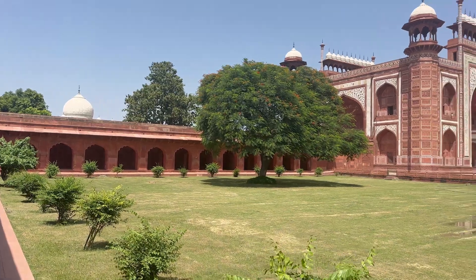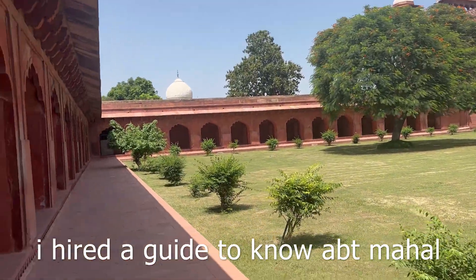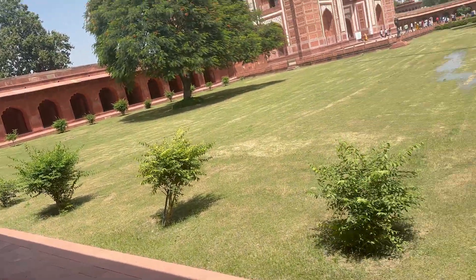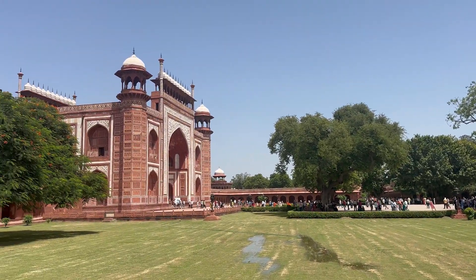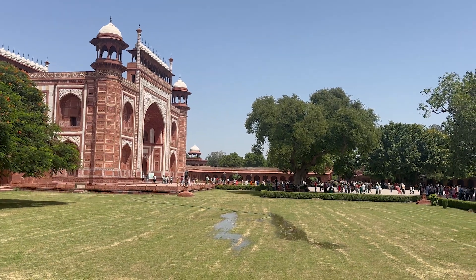Hey guys, this is Vayaske, welcome back to my channel. Good morning from Agra! My name is Sumit Adwani, and right now we are standing in the compound of the Taj Mahal.